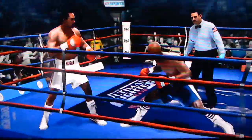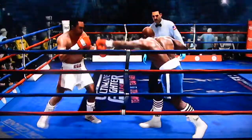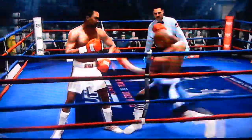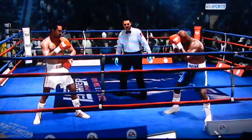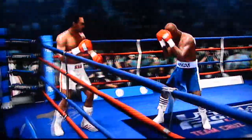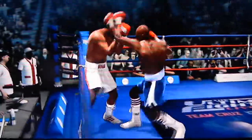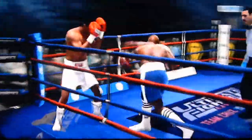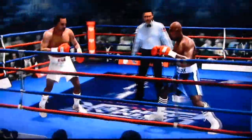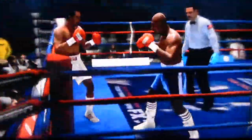The Leonard strategy has been to control things on the outside, and the jab fits perfectly into it. What he's done is set up his defense, kept his opponent off balance, off stride, and also set up his power shots whenever he's wanted to. He ties up there. Halfway through this 11th round.